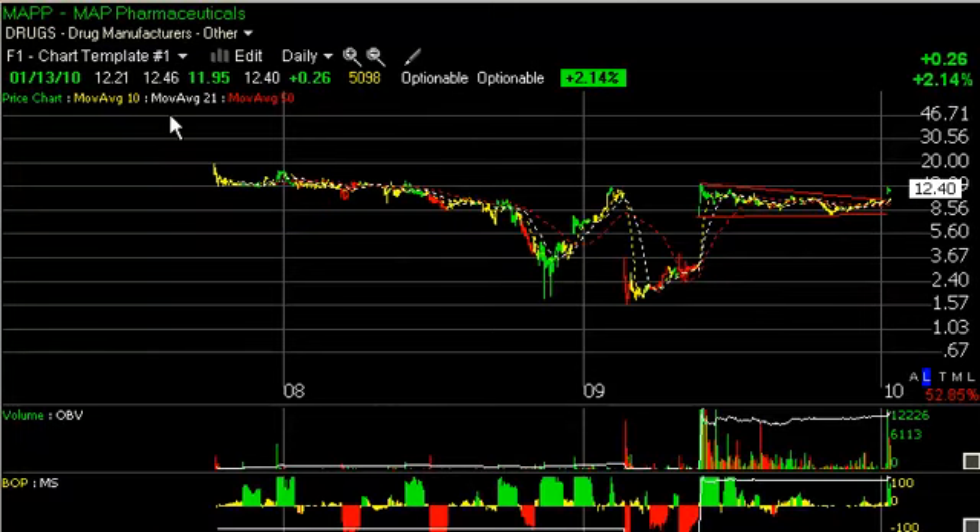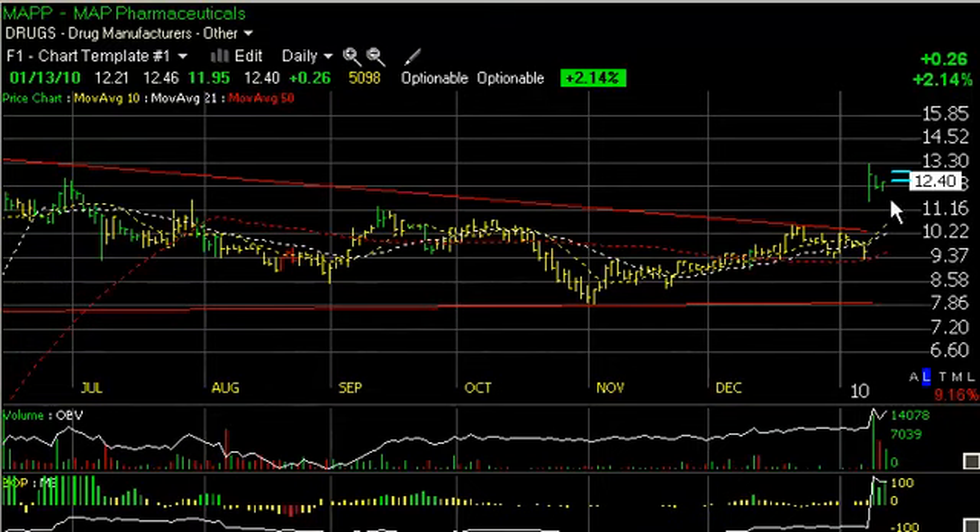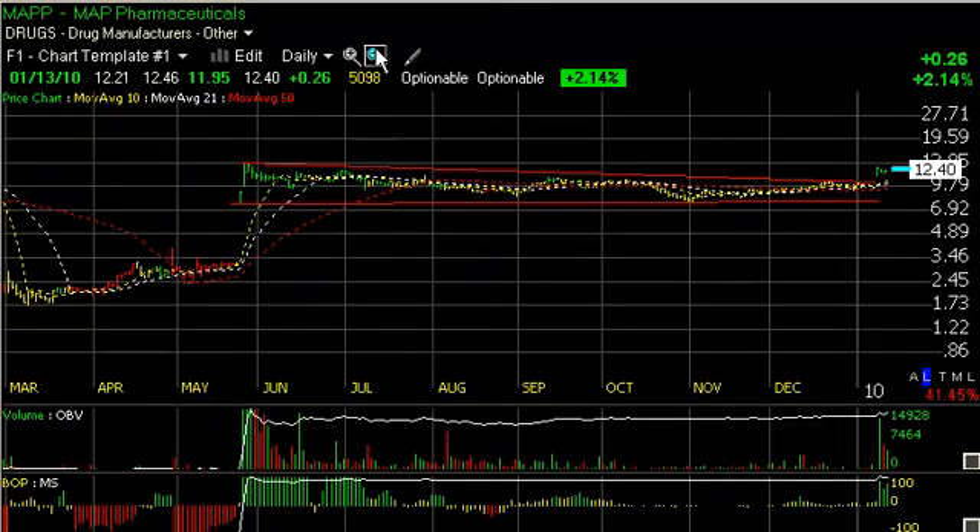MAP Pharmaceuticals, an old favorite of ours from way back when it gapped up huge here. It had been coiling for many months, about eight of them, before breaking out last week. Backed off yesterday and came back today. That was actually Monday when it gapped up, and then it pulled back in the last couple of sessions, but reversed a bit today, 45 cents near the end of the day.